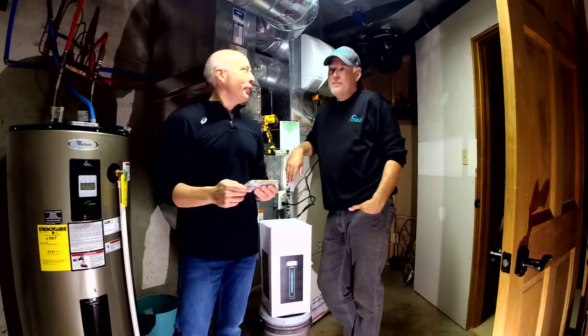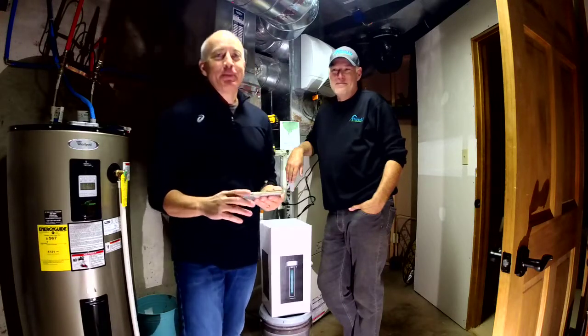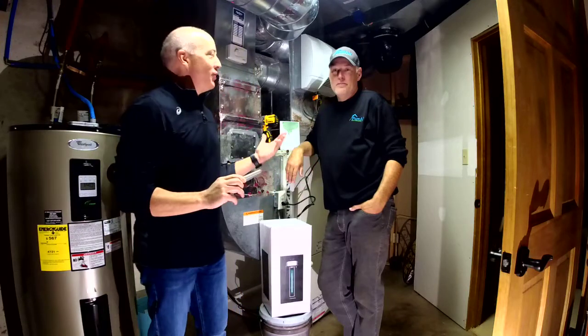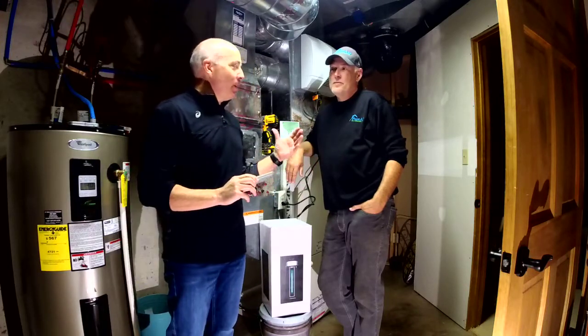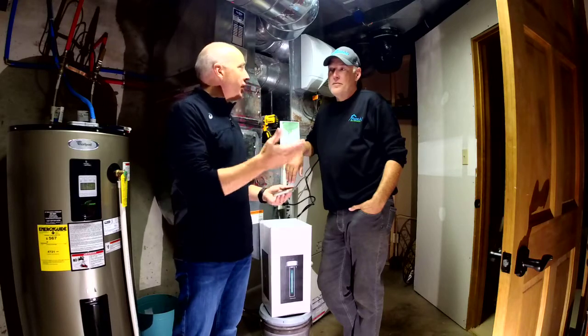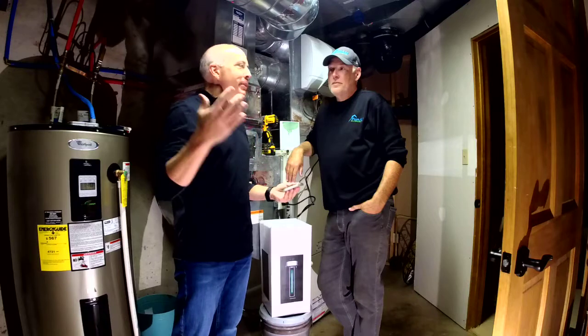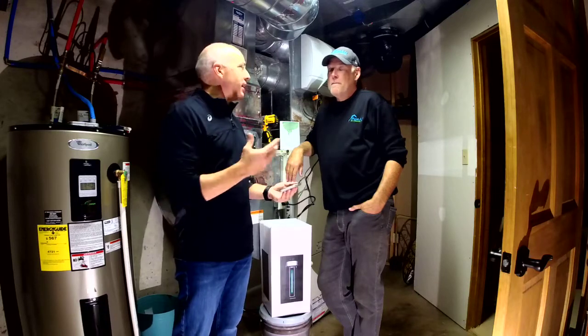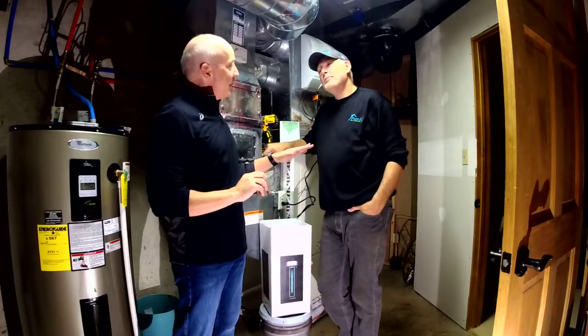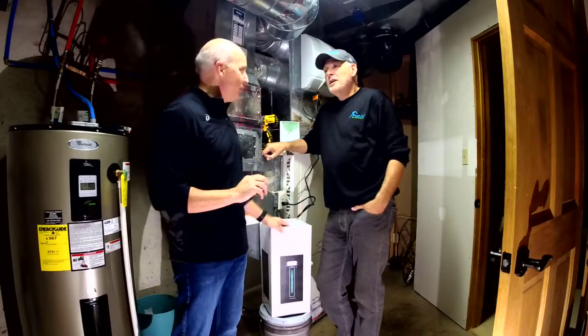Hey everybody, Tom Brick coming to you from a remote location in a basement here at John Hartley's house with Pure Air Environmental. John, you've got a pretty established name with the real estate market for what you guys have been doing with Pure Air Environmental, putting in mold remediation and radon systems and that kind of stuff. But what you have today is a little bit different animal. It kind of plays into that whole Pure Air thing, but talk about what we're going to do today.